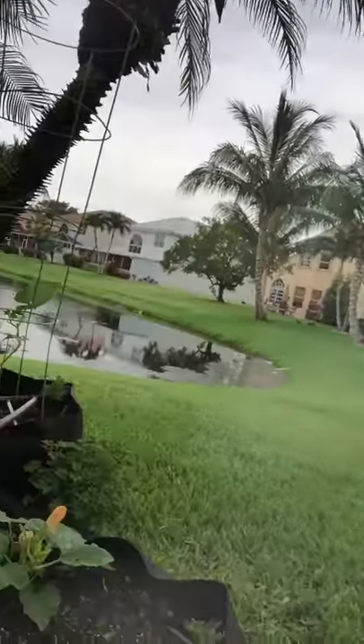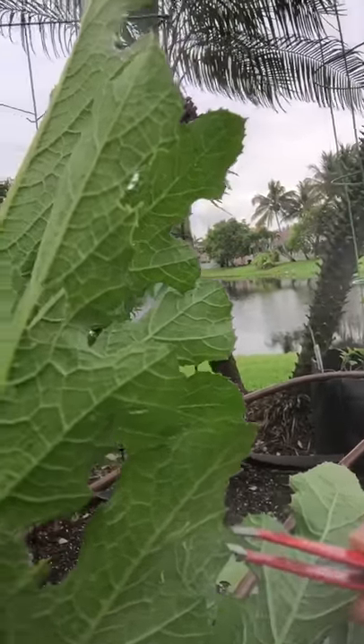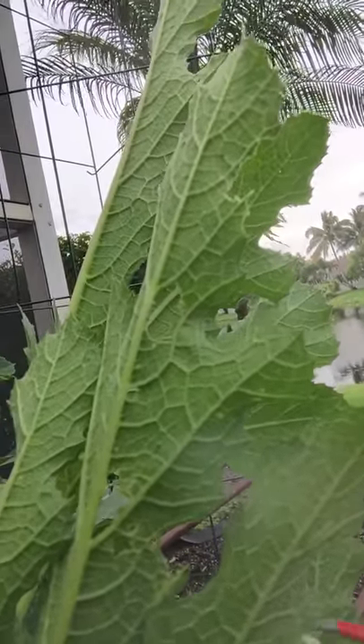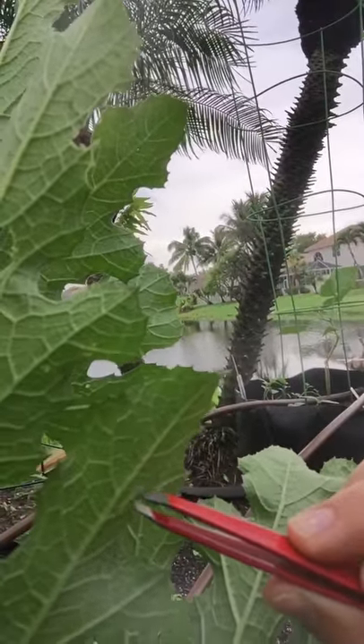So this little guy — I'm just gonna show you what I actually do to control them. Tweezers. Simple and easy, it's one of my little best friends out here in the garden. All I'm gonna do is just pluck that little guy right off — and there he is — and squish him. I'm sorry, there we go.